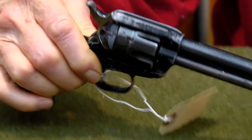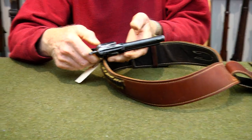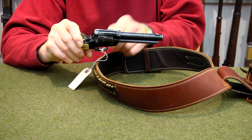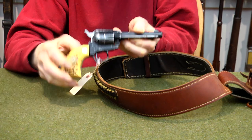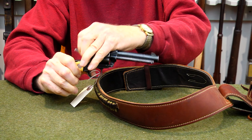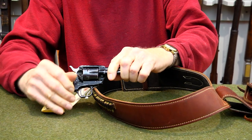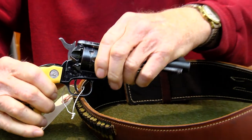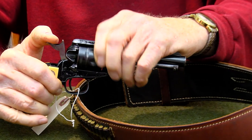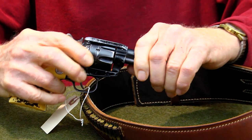With this Colt Frontier Scout, which functionally says 22 long rifle on the side of the cylinder, the cylinder functions very well. You can hear the nice click. It's definitely in good condition. The gate opens wonderfully. And if I half-cock this, or I guess two-thirds cock it, I can rotate the cylinder and feel it clicking in each position.